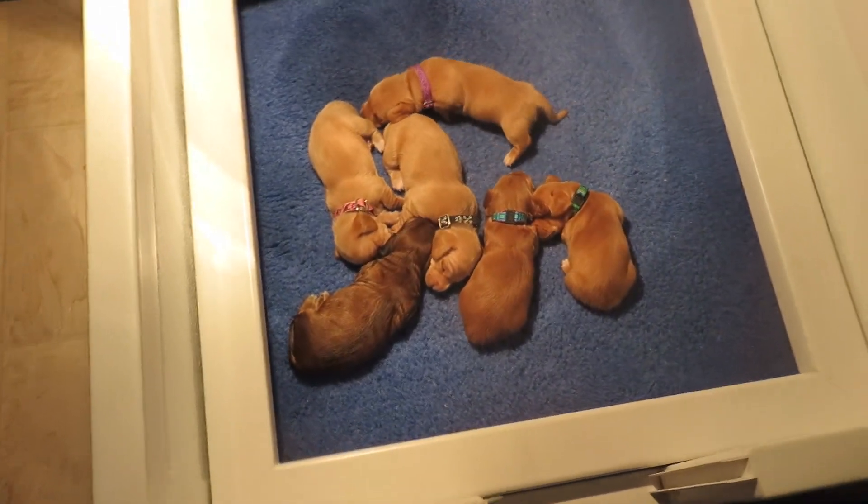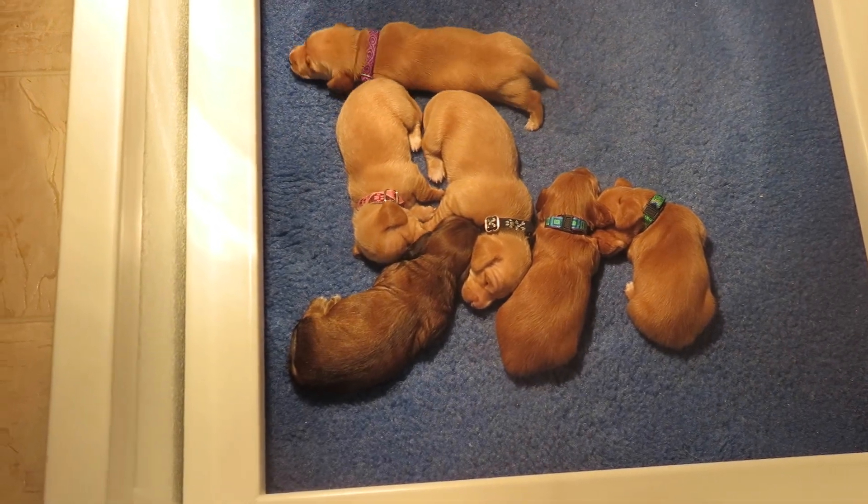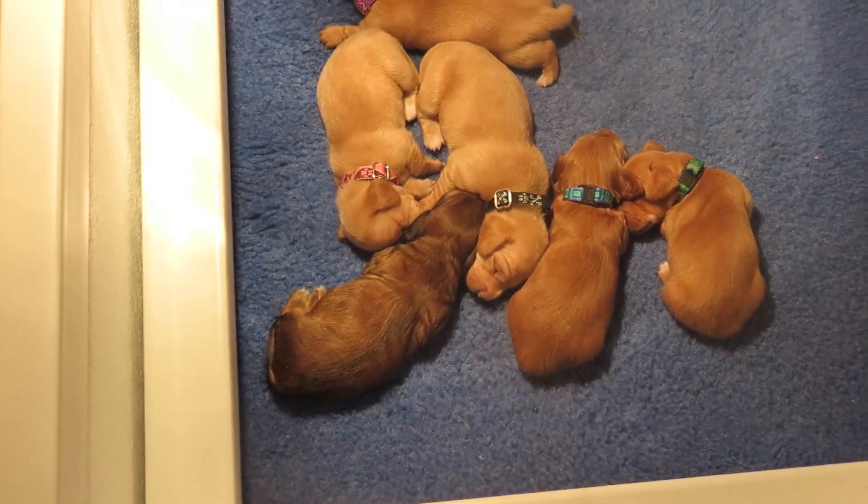Daisy Hill Dachshunds, Taffy's Litter, two weeks old, and we finally got coats figured out.